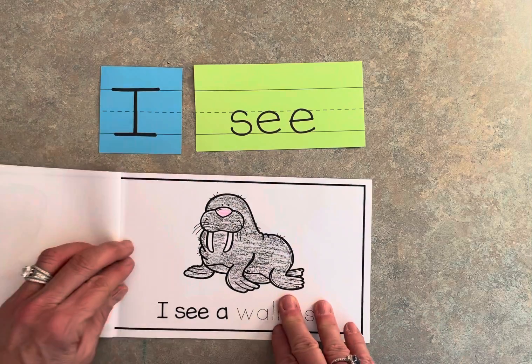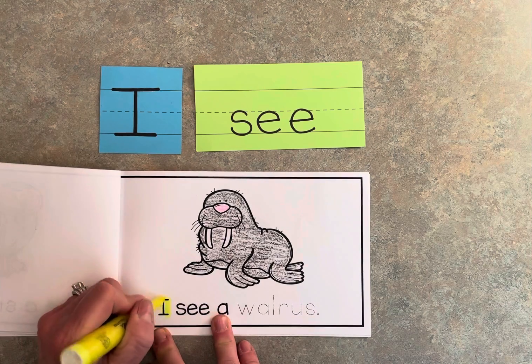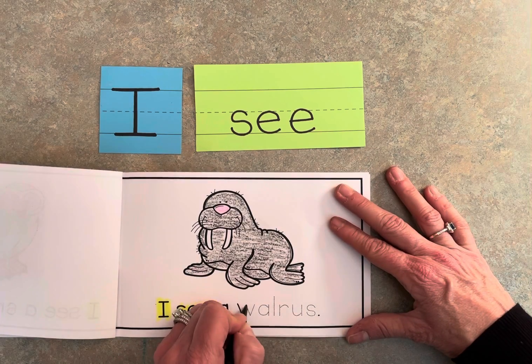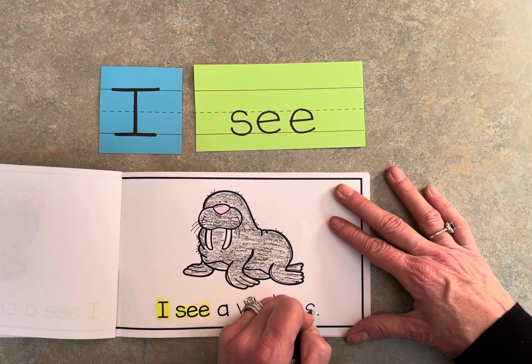Good job friends! I see a walrus. Highlight 'I' and 'see,' then trace 'walrus.'